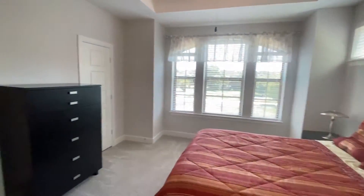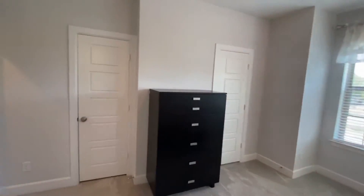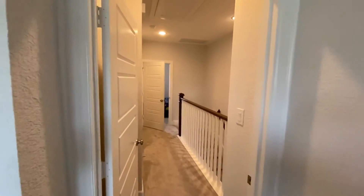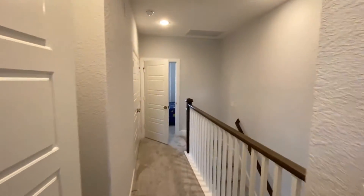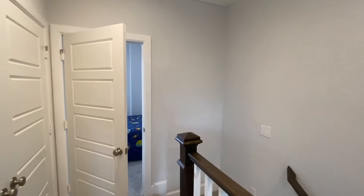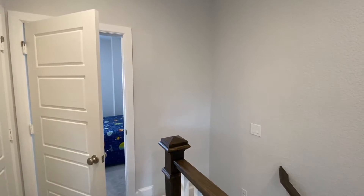There's also a program available — some income limitations apply, but the income limits are pretty high — where you can get $7,500 in non-recurring closing costs paid with this property. If you have questions, reach out to me. Have a great one!